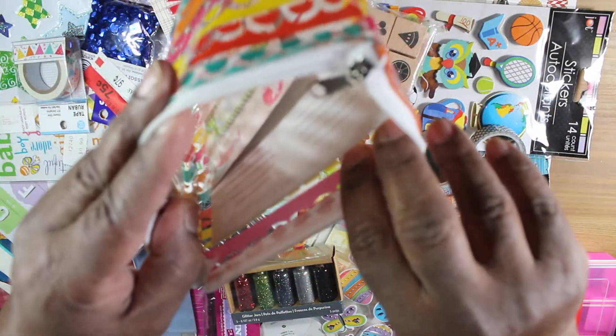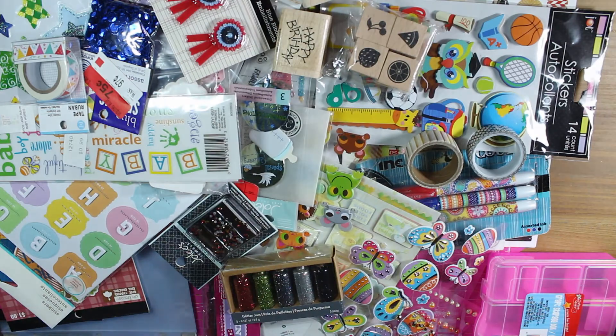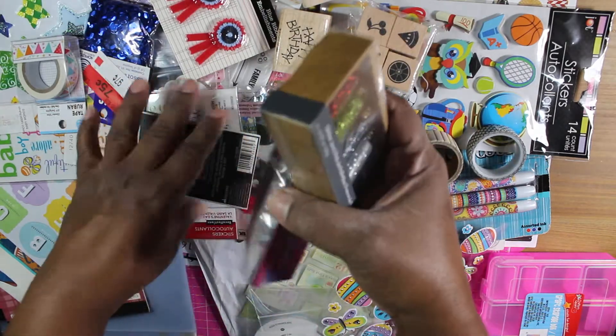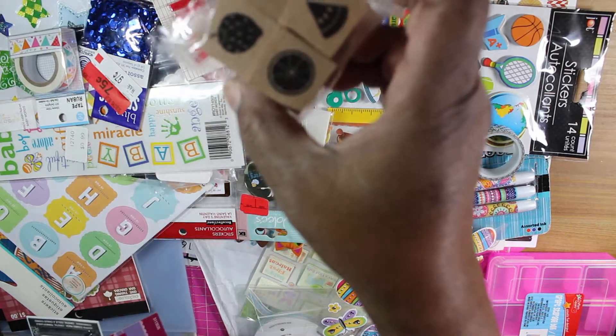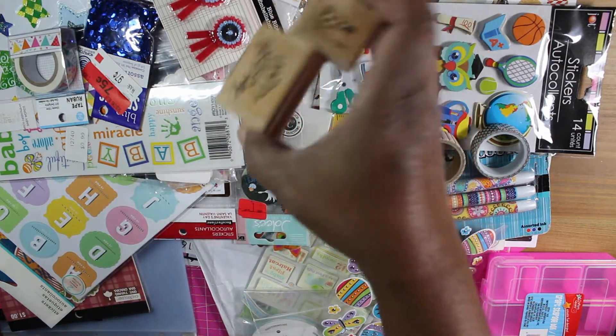It was one of those grab bag type things. I'm just going to show you what I got. This one I think was a Michaels one, and then this was Stamping Up.